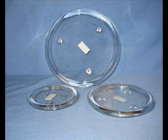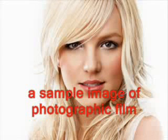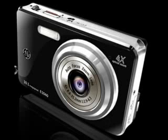Earlier film or glass plates used a silver compound as the light-sensitive material. To produce a photographic print, the image is projected onto the surface of light-sensitive paper. It is then treated with chemicals to make the print visible and prevent further changes when exposed to light.